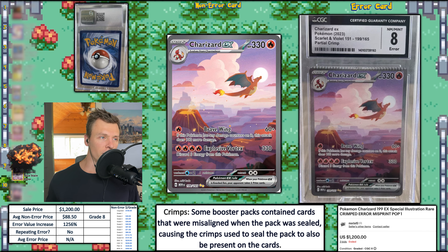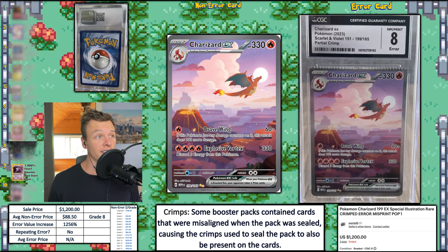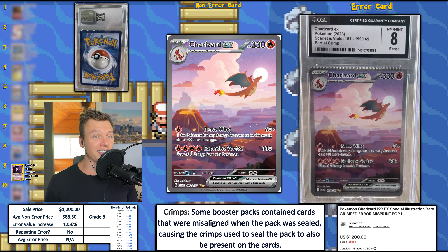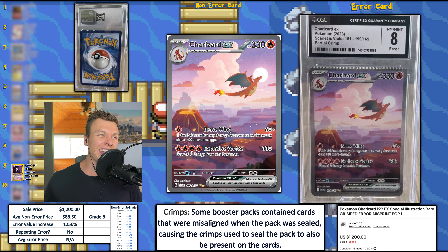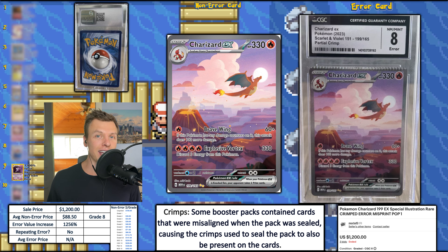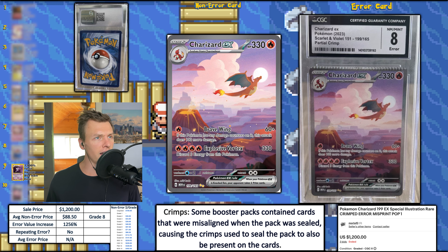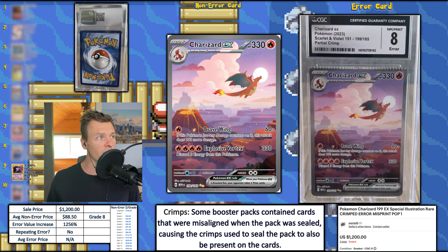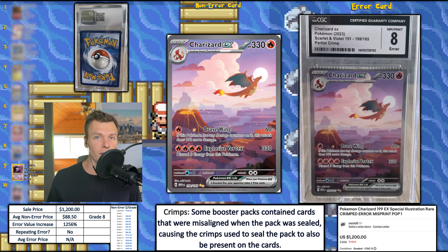The last few episodes I've been creating all the graphics and throwing them into Premiere mixed up, so I do not know what is coming next — I think that's kind of fun to speak freely and give my honest reaction. This next card is a Charizard EX with a crimp error. CGC gave it a grade eight and called it a partial crimp. It looks like almost a full crimp on the front, but if you look on the back, it's actually not going all the way through.